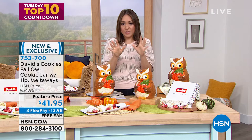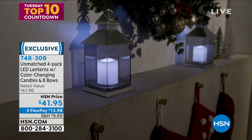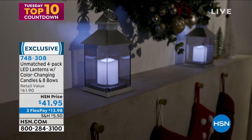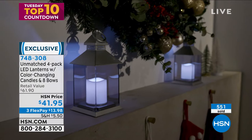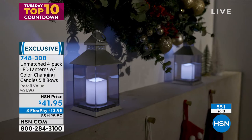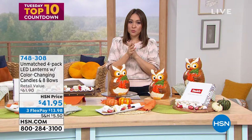Quick recap of the LED lanterns for anyone just joining: pick your color — silver, white, gold, red, or black. Inside are color-changing LED candles, steady or flicker mode. Each gets its own remote. Four lanterns, four remotes, and two kinds of bows — fall and holiday — individually boxed. $41.95. Item 748308. By far one of the most popular items in today's Top 10.